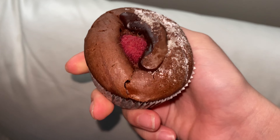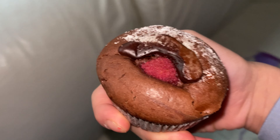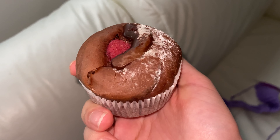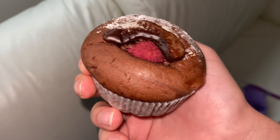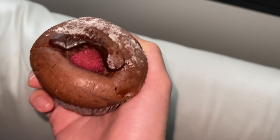Mom baked muffins yesterday and there are still a few left today, so I'll eat them as a snack and then continue crocheting. They are very, very tasty — just regular chocolate muffins with a raspberry in the middle, and then a chocolate raspberry mousse as a topping. They are very, very rich — I think I had about three yesterday.